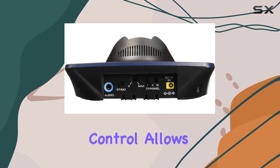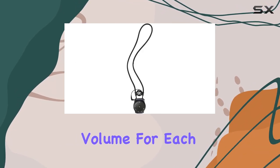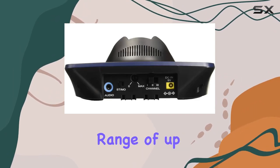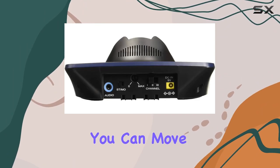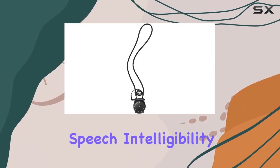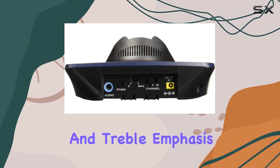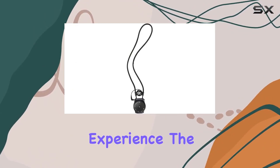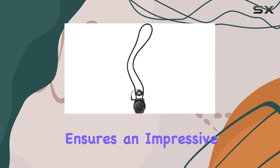The balance control allows you to fine-tune volume for each ear independently. Setting up is a breeze, and with a wireless range of up to 100 meters, you can move freely around your space, even through walls. The optimized speech intelligibility, thanks to switchable compression and treble emphasis, enhances the overall listening experience.